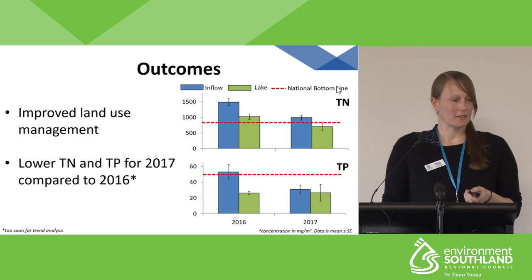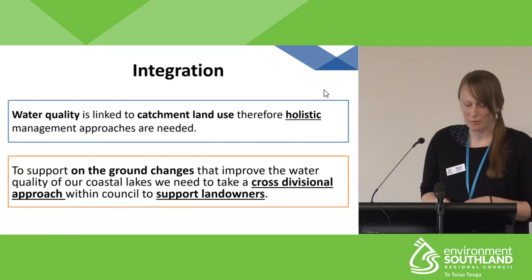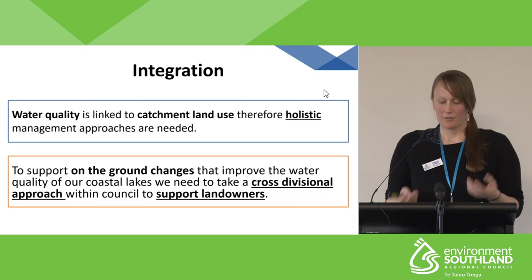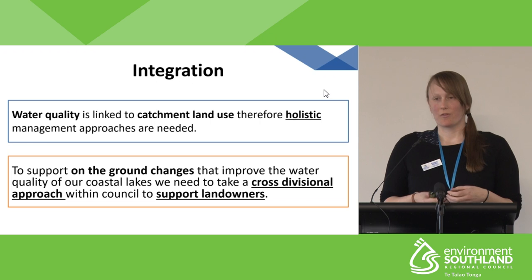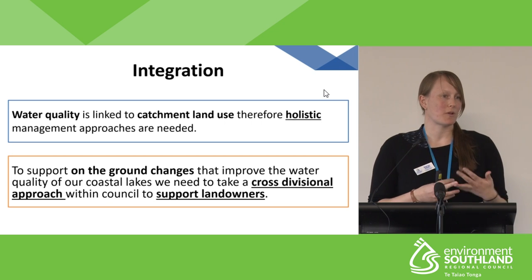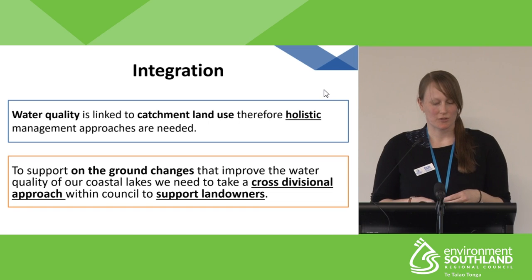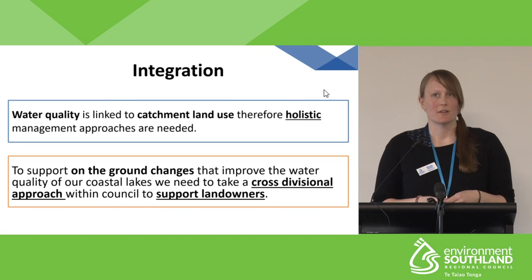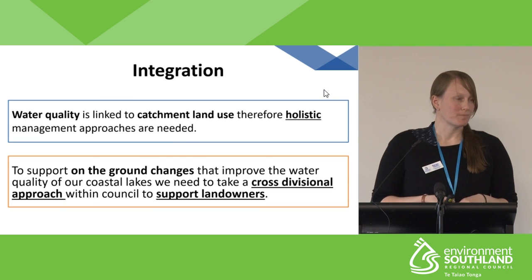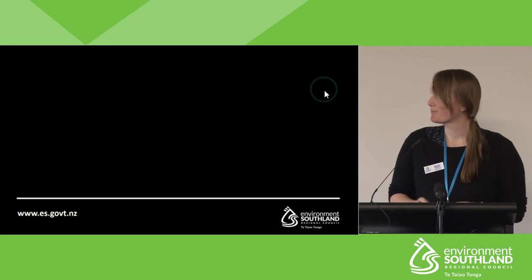Finally, linking back to the theme of integration: this case study really highlighted that a cross-disciplinary approach provided a diverse range of tools and expertise, which allowed us to help the farmers make land use changes and improve water quality. This approach can potentially be applied to other coastal lakes in our region. Thank you.